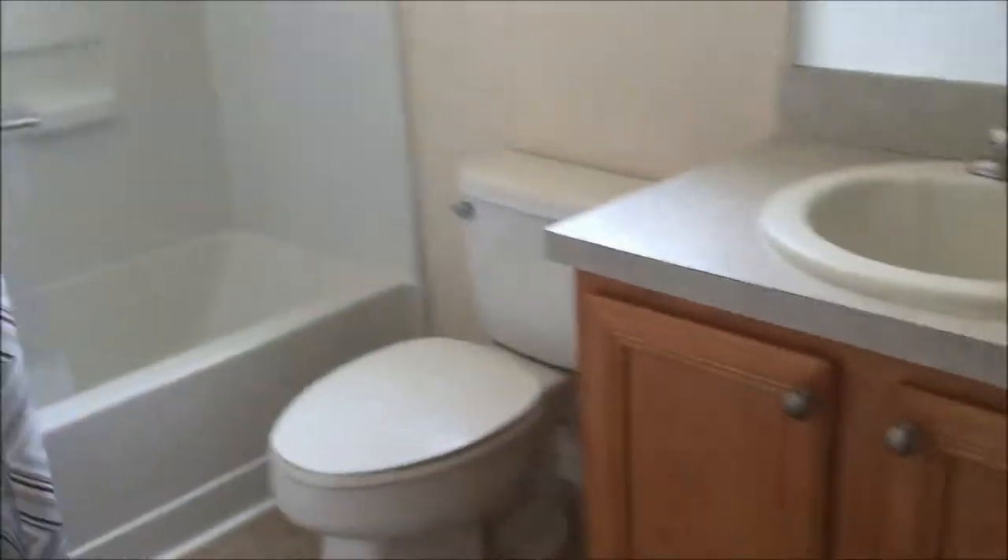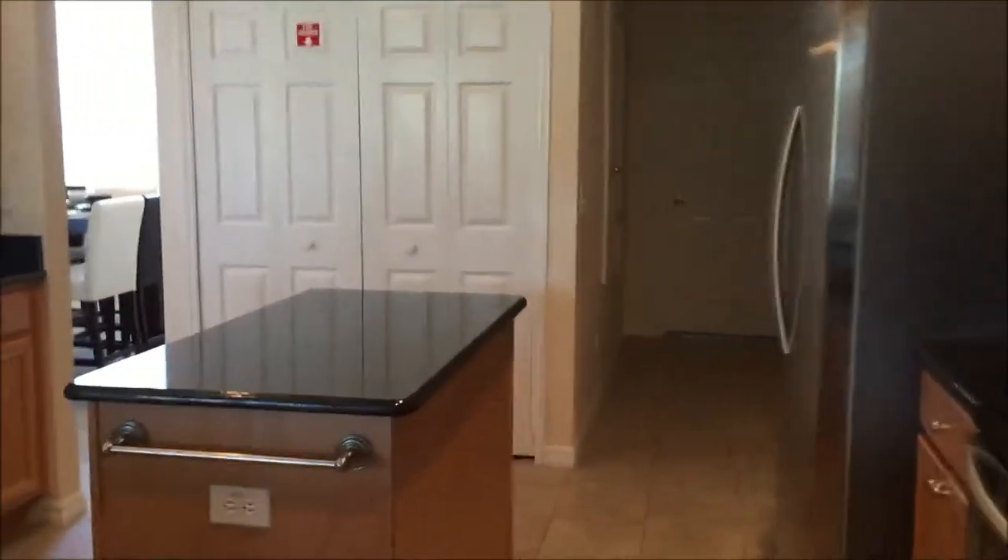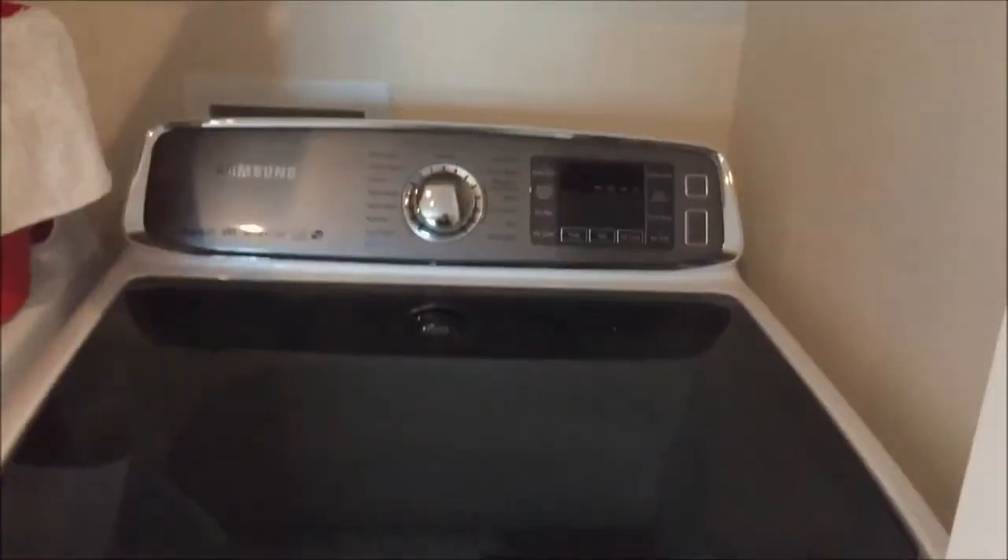This is one of the other bedrooms. I know you guys don't need all the bedrooms but there's another one. You have a hallway, you have a cabana bath with access door to the pool. So this would be your third bathroom. It's clean, it's nice and cool. This is probably your washer and dryer — Samsung.